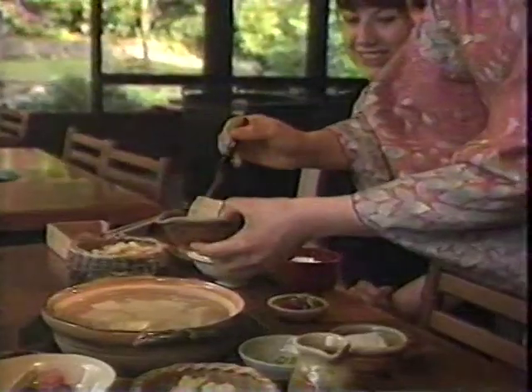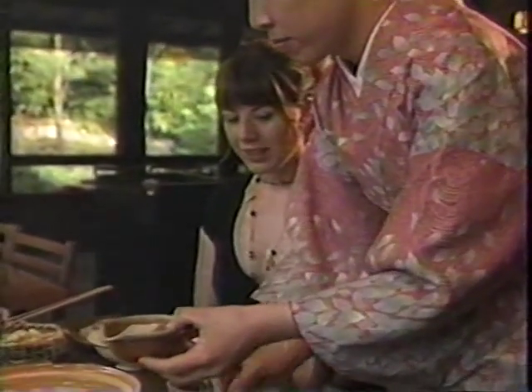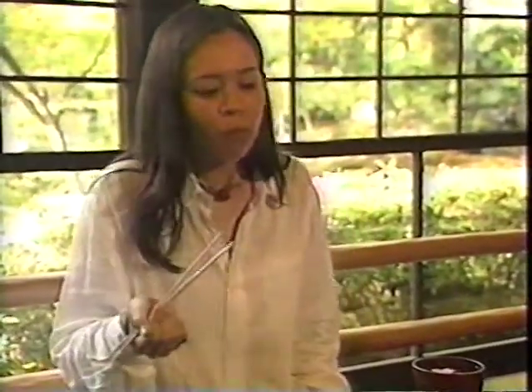Kyoto cuisine is famous, but gourmet tastes don't have to mean gourmet prices. Yudofu — blocks of silken tofu simmered in delicate broth — is an affordable dish subtle enough to satisfy the connoisseur.